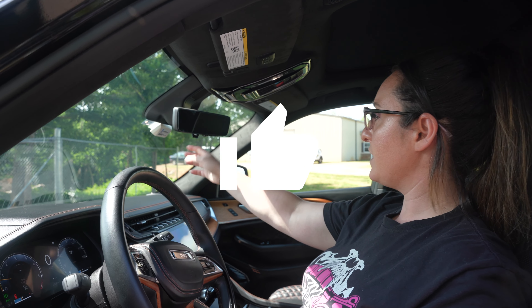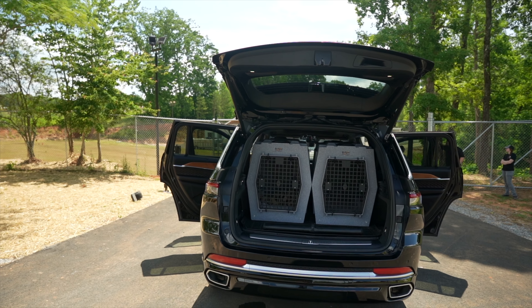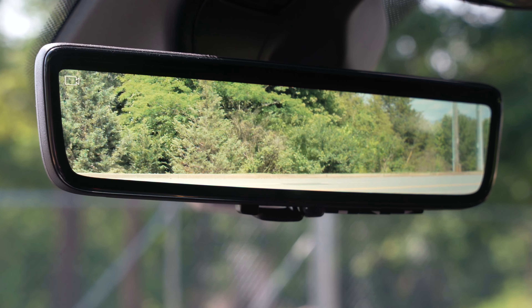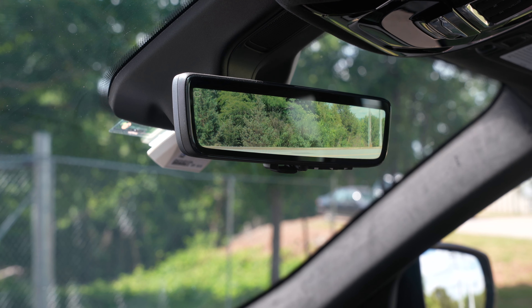My favorite thing is this rearview mirror. Normally we always have crates jammed up in the back and equipment all over and we can never see out the rearview mirror — but this actually has a camera, so I can totally see out the back, nothing is obstructed, and it's good to go.